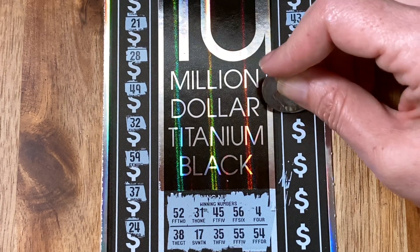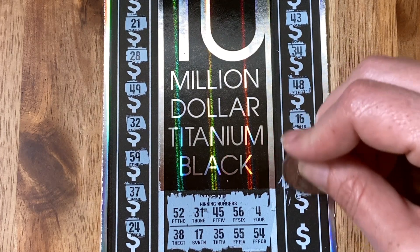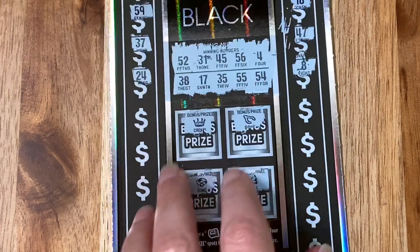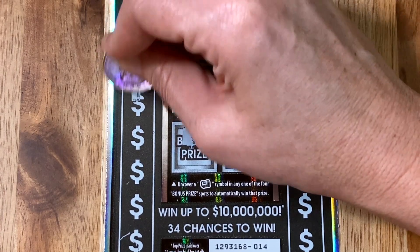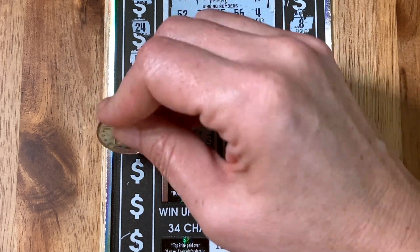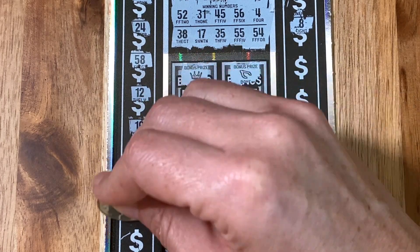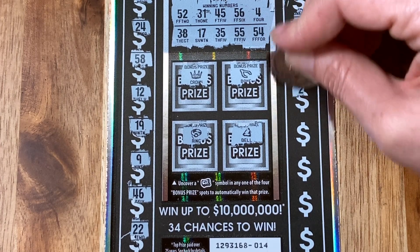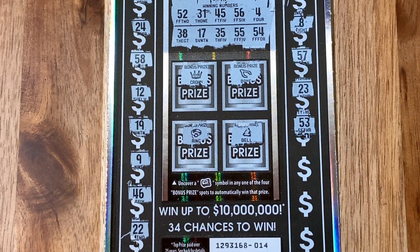When you spend $30 on a scratcher, that's no joke, especially when you buy a little stack like we like to do. We're not really into buying one ticket at a time. Let's see what the second half of this ticket — the bottom — has for us. We want that single match for $10 million. But this ticket also has multipliers — we love a good multiplier — up to 50x on this ticket, 50 times the prize. And there's also that cool WIN symbol, which means you win it all.